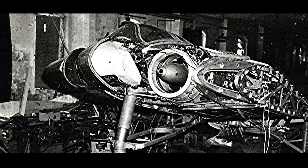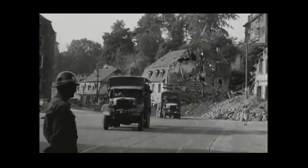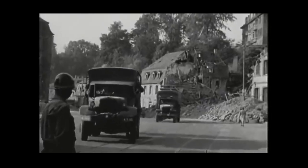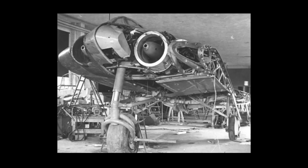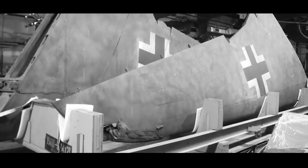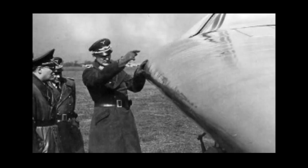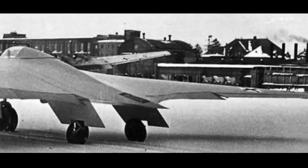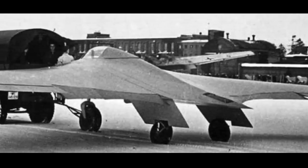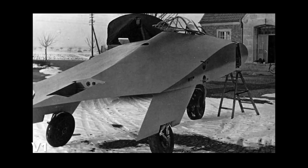The world's first modern stealth aircraft was made by the Germans and Americans at the same time. At the end of World War II, Germany developed many imaginative military projects to reverse the situation. The Horton 229 fighter was one of them. This flying wing fighter looked very sci-fi. Due to the shortage of materials in the late war, this plane used a lot of wood carbon plywood. Because of the flying wing shape and large amount of non-metallic materials, this aircraft had a strong radar stealth effect, which surprised the Germans. But with the technology at that time, this aircraft could not perform normal flight control at all, so the project soon failed.